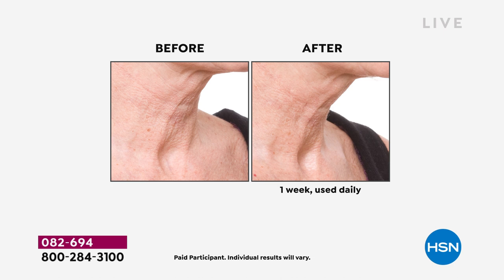Let's take a look at what it'll do for you. This is a before and after — this isn't after six months, or three months, or two months, or even a month. This is one week used daily of the award-winning Ageless Throat and Décolleté Cream. Throw away your scarves, forget about the turtlenecks. We've all experienced tech neck from looking at our devices — the sagging, drooping, crepey skin.